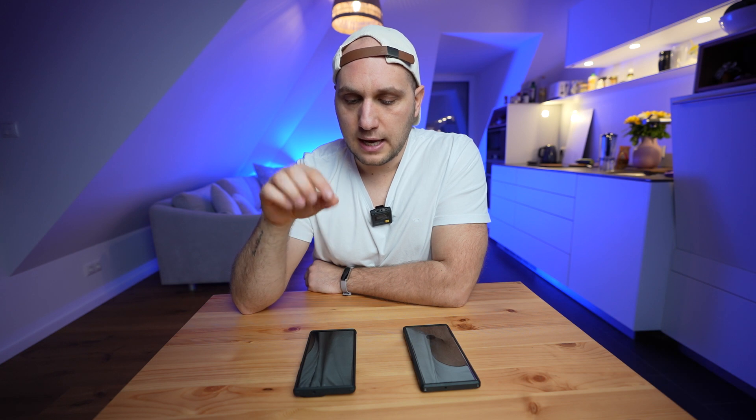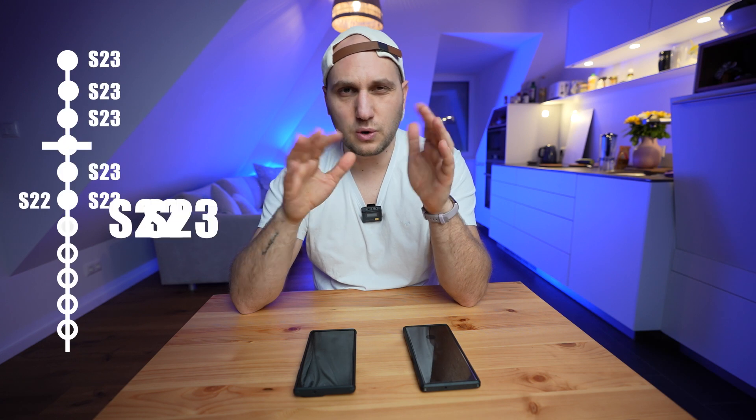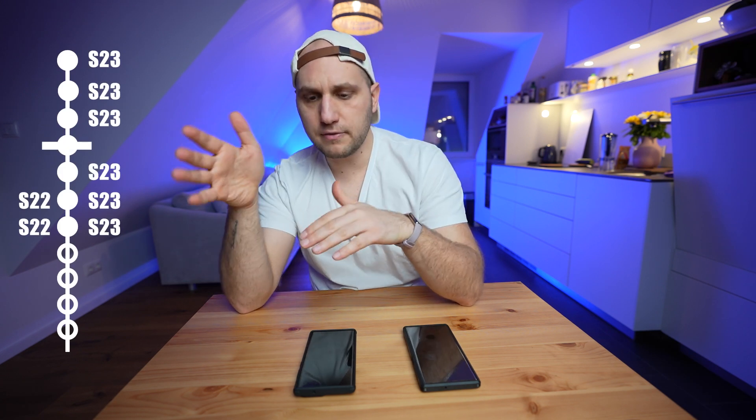I would say for night videos it's a draw with a slight advantage to the S23. Both phones have quite good microphones, but they changed something this year with the S23 and I have the feeling that my voice sounds a bit richer in some cases. The difference is not that dramatic — it's not night and day — so I would say it's a draw, but it's a personal preference and I like the S23 more.